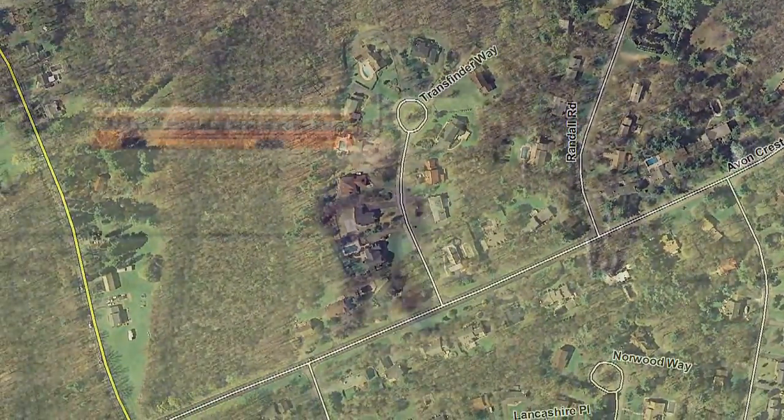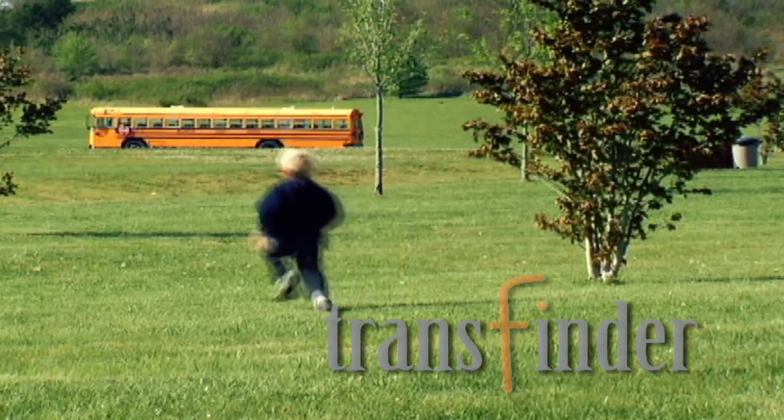TransFinder has grown with our district and responded to our needs with first-rate customer service.